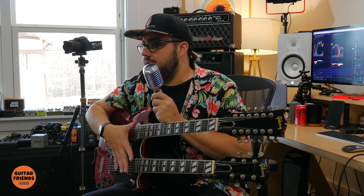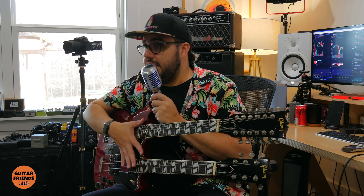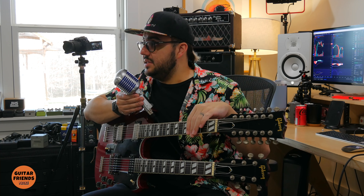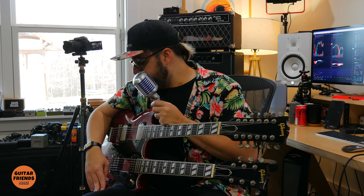For the four people who are on Reverb looking at double necks regularly, they know what a great deal that is. This thing sounds good, it stays in tune. I literally just put some lubrication on the nut and didn't even restring it. For what that guitar is, it's really, really excellent. There's no negative about that guitar.